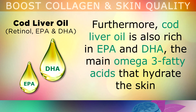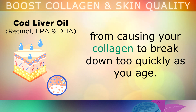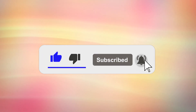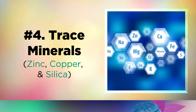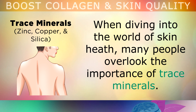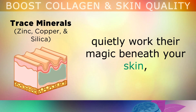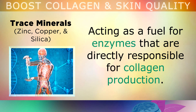Furthermore, cod liver oil is also rich in EPA and DHA. These are the two main omega-3 fatty acids that hydrate the skin and reduce inflammation, to prevent free radicals from causing your collagen to break down too quickly as you get older. Moving on to number 4, which is trace minerals. When diving into the world of skin health, many people overlook the importance of trace minerals. Often overshadowed by more famous nutrients, zinc, copper and silica quietly work their magic beneath your skin, acting as a fuel for enzymes that are directly responsible for collagen production.